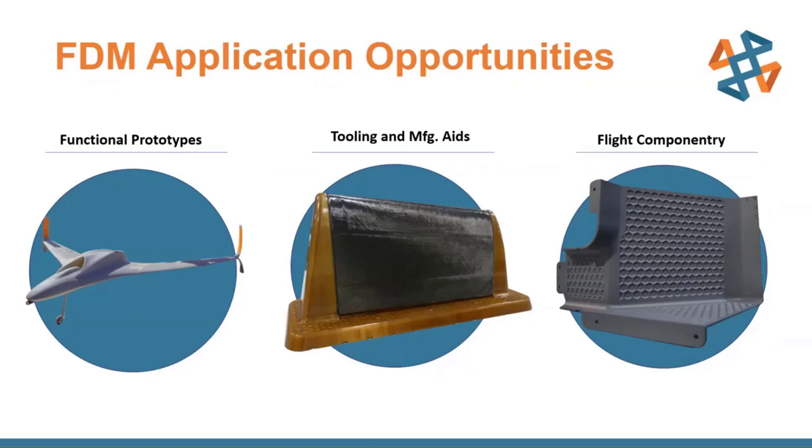The three main application opportunities in aerospace are: first, functional prototypes — where we have a concept modeled up and want to try it out before committing to a final process like carbon fiber layup or molding. We lean on the speed and flexibility of additive to iterate quickly, nail down what we want, then go to our traditional process.